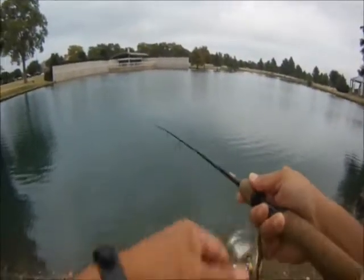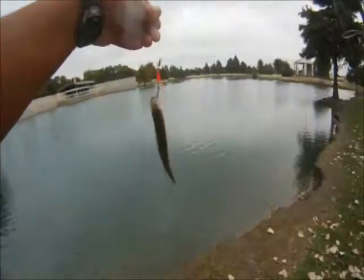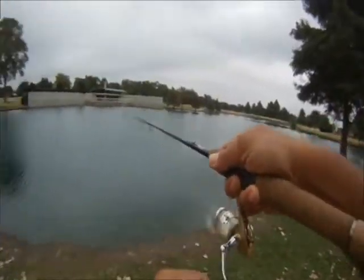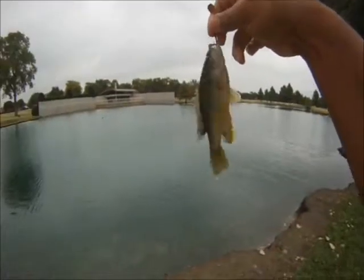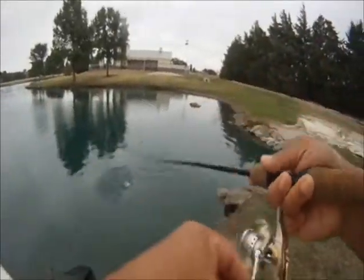Kept at it, working the shoreline, got this guy to hit — another little bass. Another one strikes, and in this case I think this one was a sunfish. Yep, sure was a sunfish, and we kept at it.